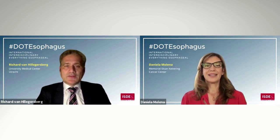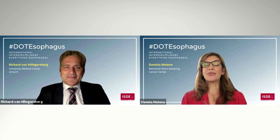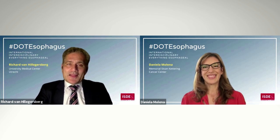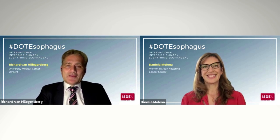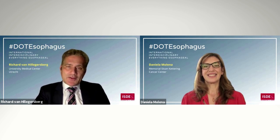Thanks also to the International Society for Diseases of the Esophagus for their support. And I personally want to thank you, Richard, for being such a supportive co-editor and for your amazing leadership and advancement that you have spearheaded in this field. Thanks also to Intuitive Surgical for their sponsorship. Thank you, Daniela. Last but not least, a big thank you to the authors who submitted their articles and for their effort in putting the information together.